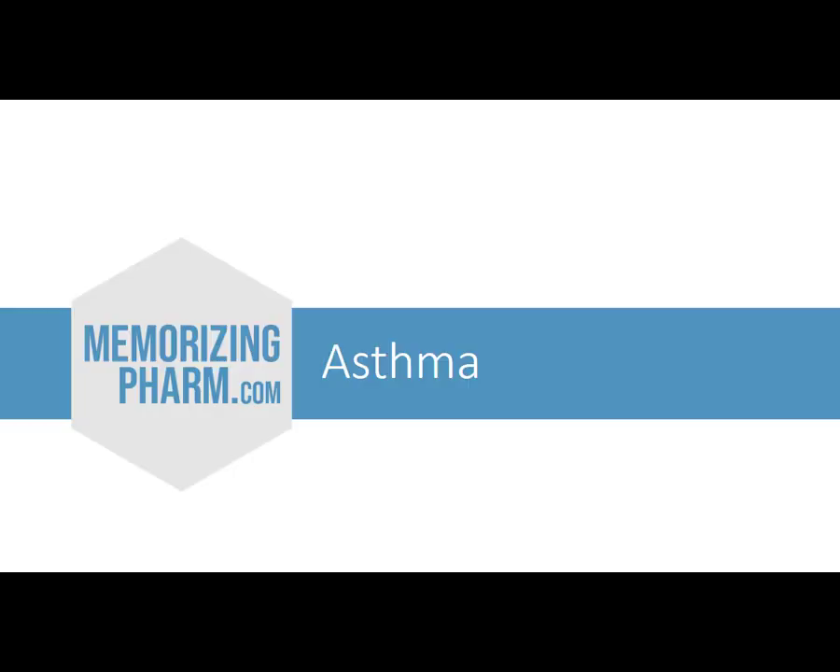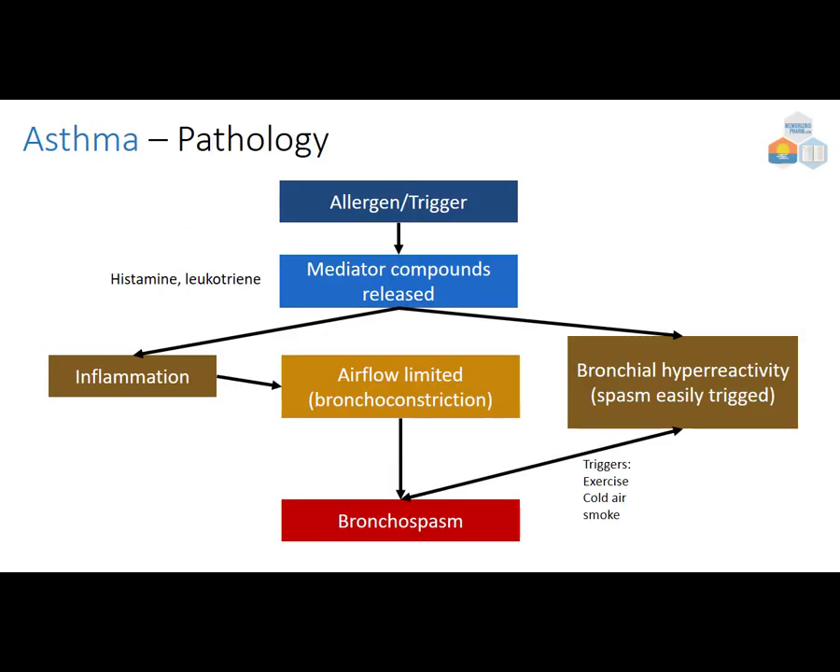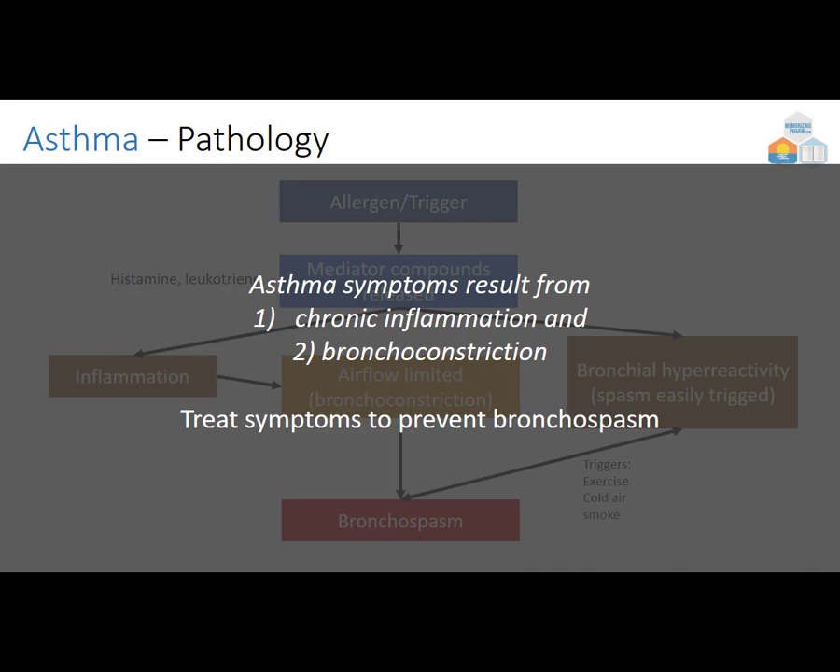Let's talk about asthma. It all begins with some kind of allergen or trigger, and then histamine and leukotrienes — mediator compounds — get released. This leads to the two big components of asthma: inflammation on one side and bronchial hypersensitivity on the other, where you have an easily triggered spasm. Triggers include exercise, cold air, or smoke, resulting in limited airflow, bronchoconstriction, and bronchospasm. We treat the symptoms to prevent bronchospasm by addressing chronic inflammation and bronchoconstriction.